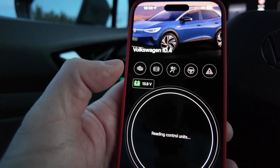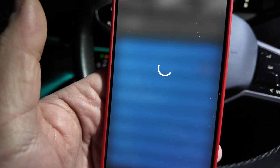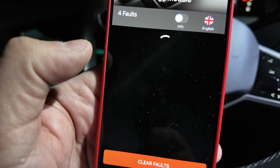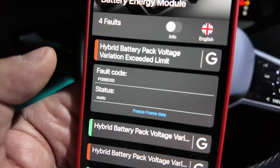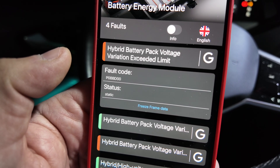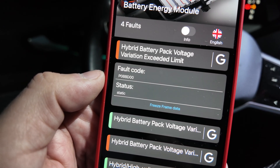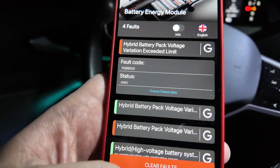Let me show you the live OBD data now. Looking at the battery energy module and its faults: the fault associated with this type of battery pack failure is 'hybrid battery pack voltage variation exceeded limit,' and the fault code is P0BBD00, with a status of static.